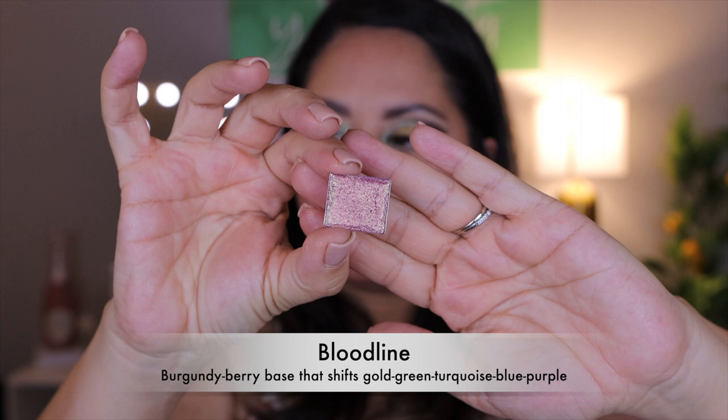I'm going to go ahead and start with the Vibrant Multi-Chrome Bundle, which retails for $125. Pay attention to the actual shade name because the bundles will not be available but those are the shades that I have. The first one is Bloodline. It has a burgundy berry base that shifts gold, green, turquoise, blue, and purple. Good for face and eyes.